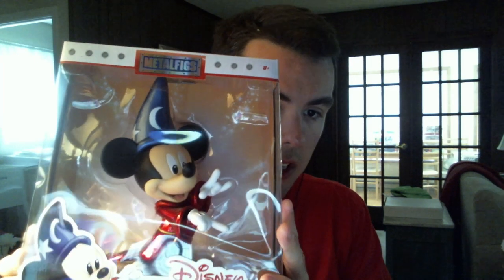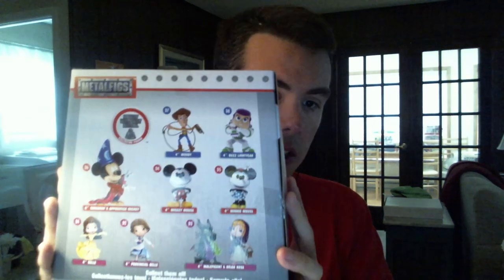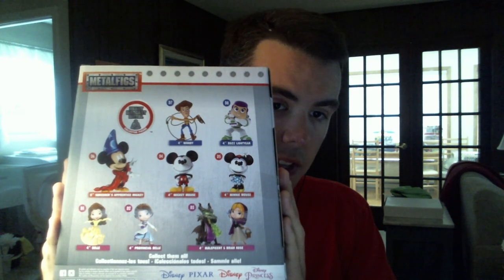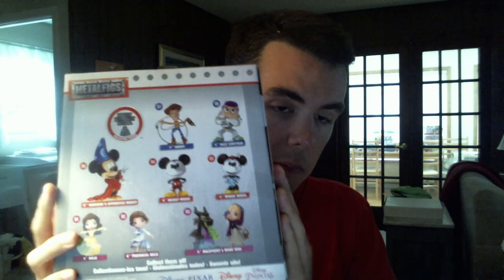And now what I got at Target — I got this Sorcerer's Apprentice Mickey Metal Figs figure. And this is by Jada Toys. It looks really big. And if you look on the back, you can see it shows other figures that you can get in the series — you've seen these on the back of my Woody, Buzz, and Mickey packages.